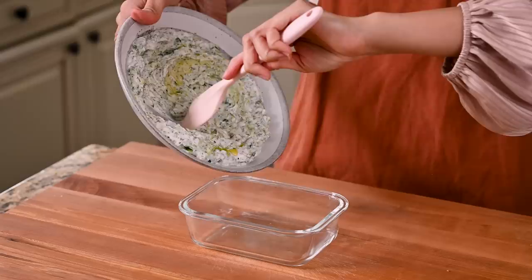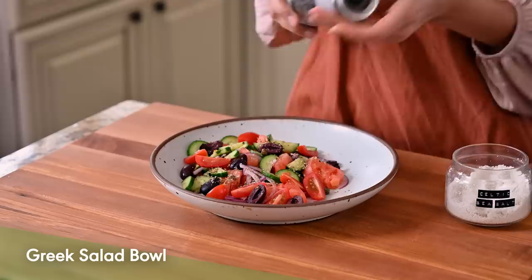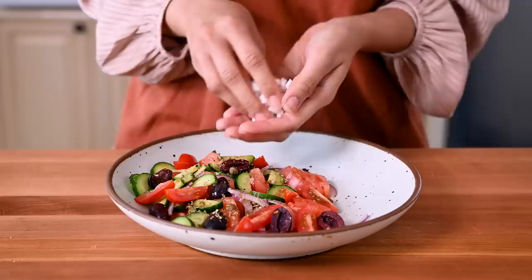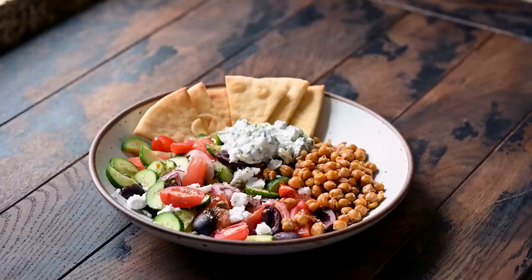Now that you have some tzatziki in your fridge, there are so many great meals you can throw together quickly. If it's tomato season, my personal favorite is a Greek salad bowl. Start with a simple Greek salad: cucumbers, tomatoes, red onions, capers, olives, and extra virgin olive oil plus red wine vinegar. To add some bulk, add in roasted chickpeas and crumble in some vegan feta if you have it. Dollop the tzatziki on top and pair with toasted pita and you have yourself a truly incredible Greek-inspired meal.